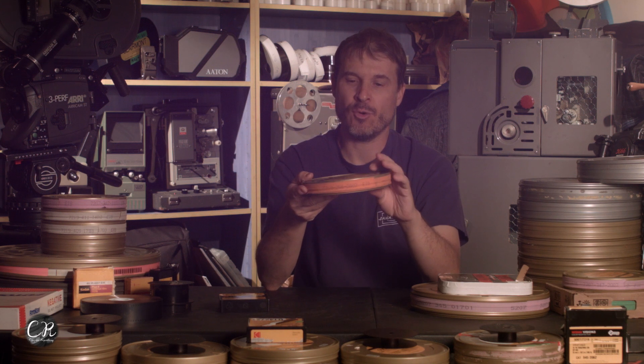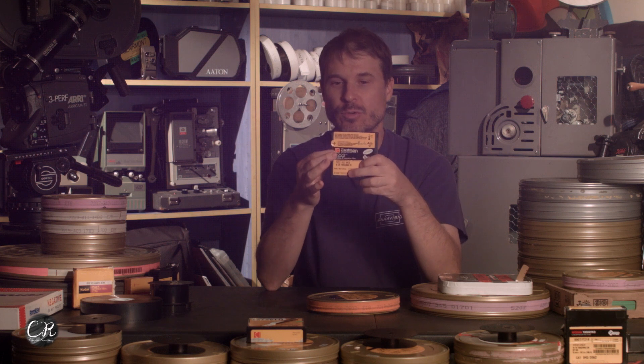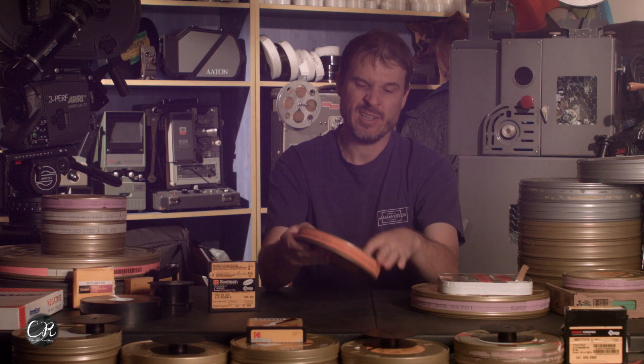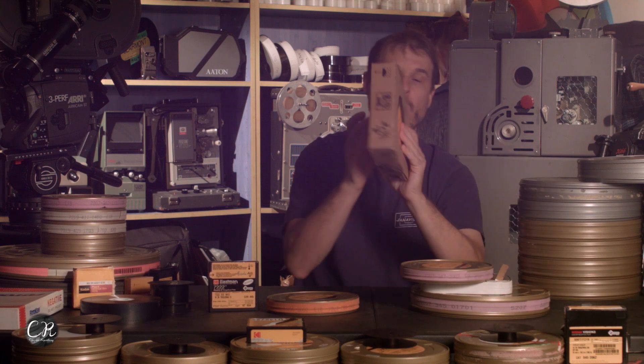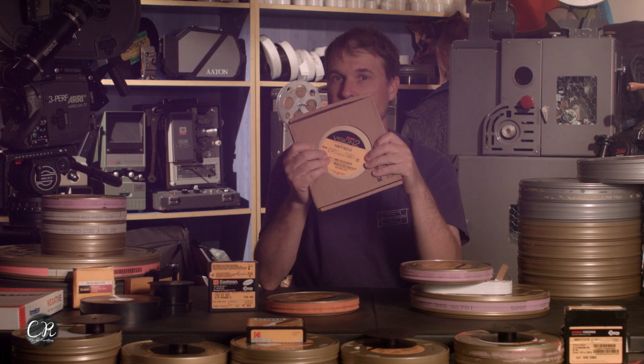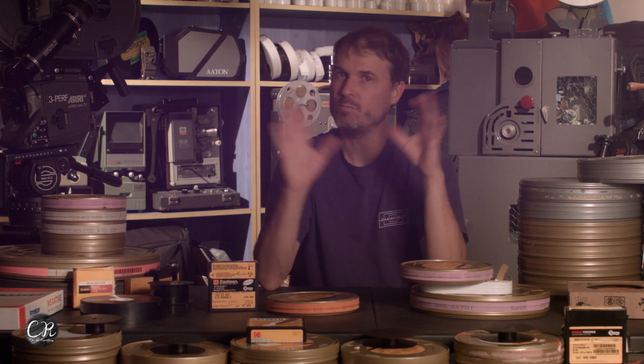Newer stocks hold up better. Vision 3 is only about 12 years old, so you know a Vision 3 roll could be at most 12 years old. Whereas Eastman 7222 could be a lot older — they've had that stock out for a long time. You want to do some research: if it's Vision 1 or Vision 2, it could be close to 20 years old. Wikipedia has a great page listing all Kodak stocks with the dates they were manufactured and discontinued, so it's easy to know how old the stock is.